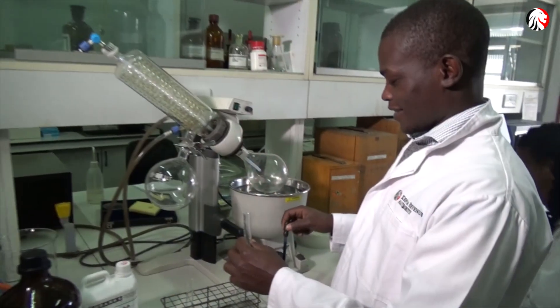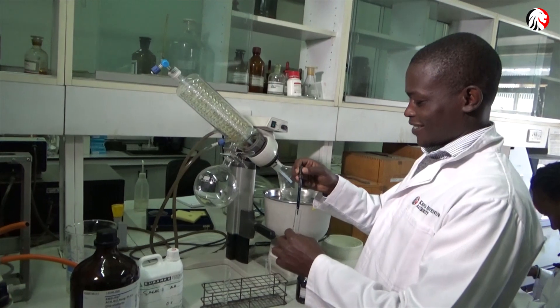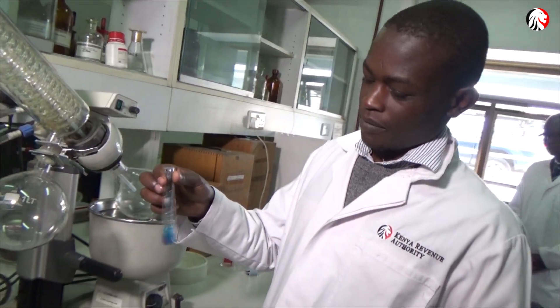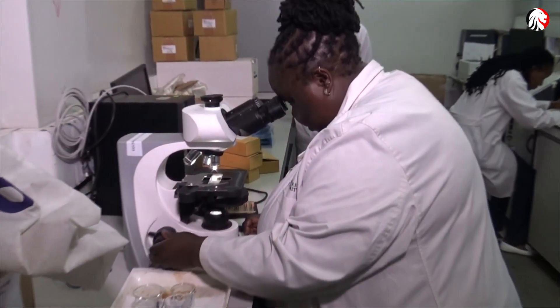It's an ISO 17025 accredited laboratory. We assist specifically Customs and the Excise Division on classification of goods. We also have roles in protecting the environment and society. We have three major types of laboratories here.